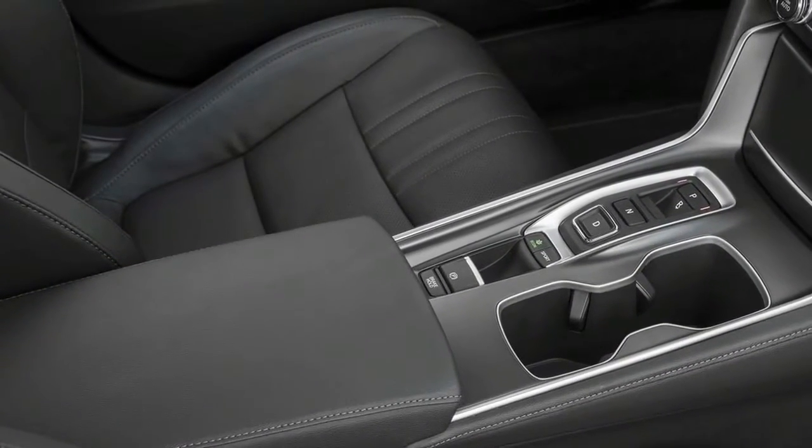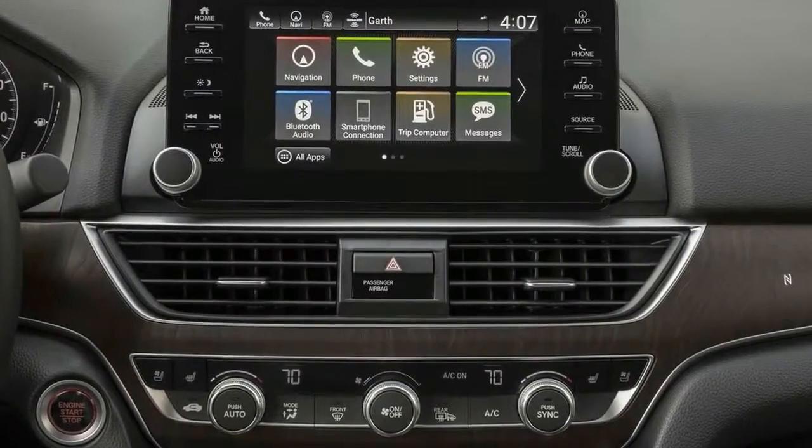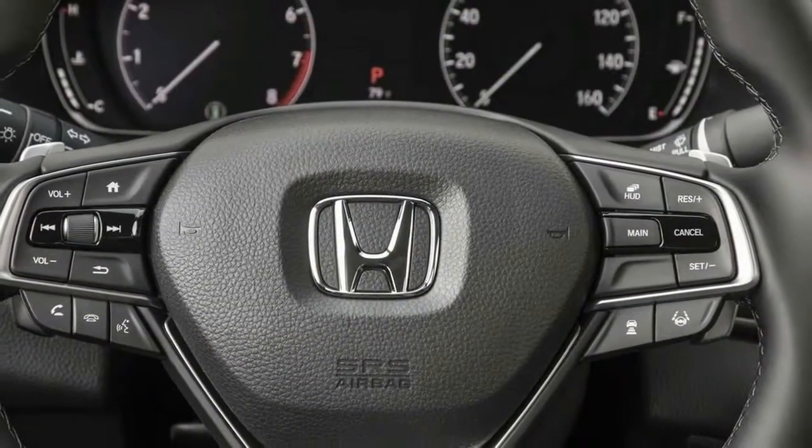Setting that aside, the Accord will be joined early next year by an Accord Hybrid that should be the efficiency champion. It combines a 2.0-liter inline-four with an electric motor and more compact batteries positioned beneath the rear seat.